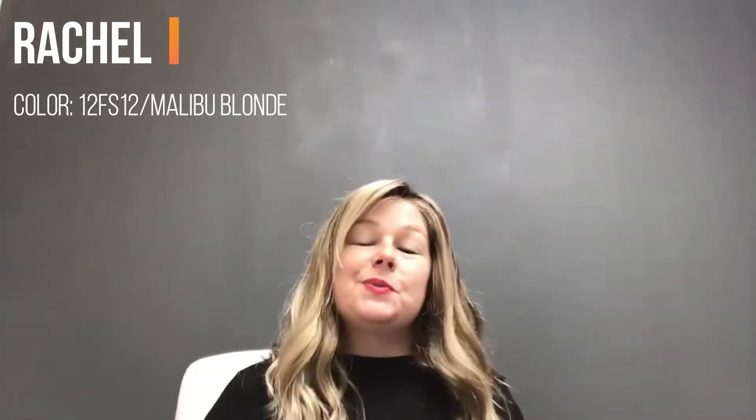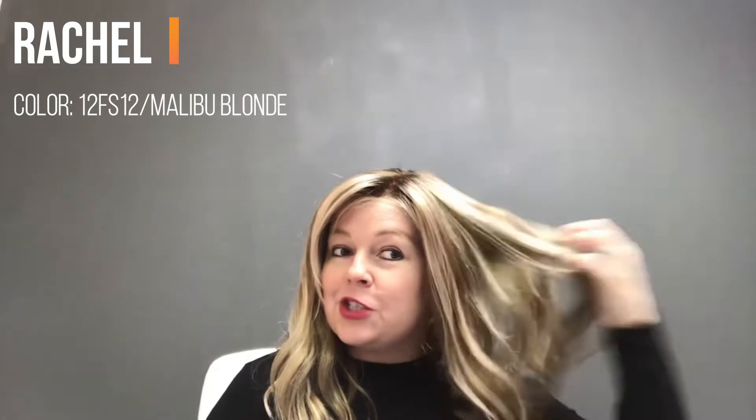Hey guys, this is video 11 for the end of the year clearance sale. This is Rachel in color Malibu Blonde 12FS 12. Rachel is a synthetic wig by Jon Renau — she's one of the favorite wigs that Jon Renau makes.